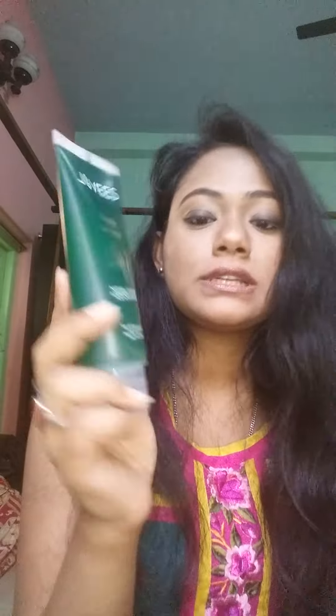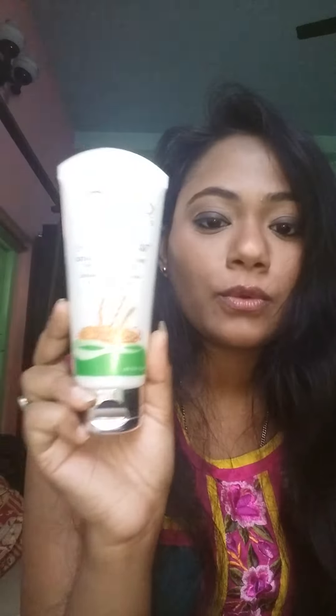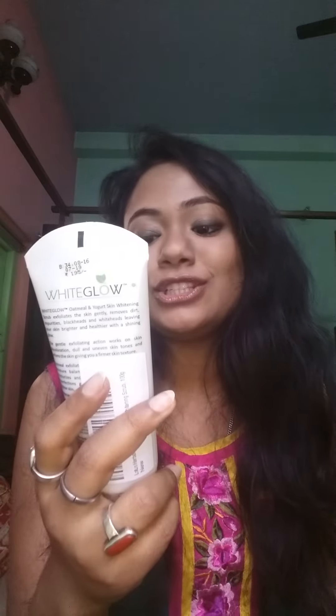It's a very nice facial wash, it's a natural cleanser. Then I use my scrub — Lotus White Glow scrub. It has oatmeal and yogurt; it gives your skin whitening and cleans all your dead cells.